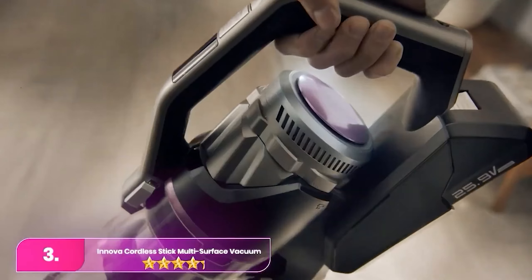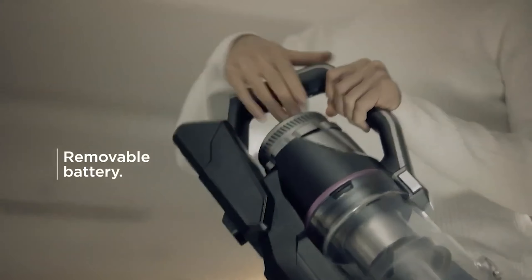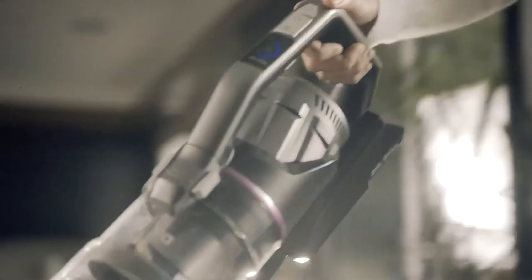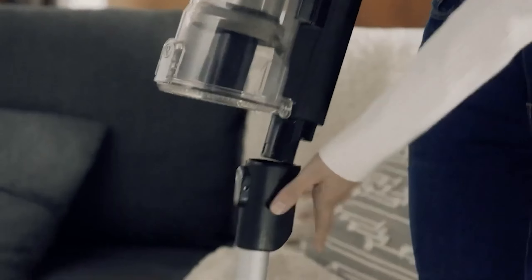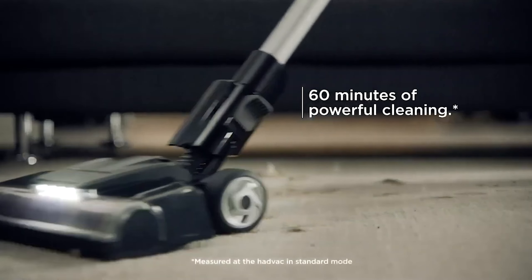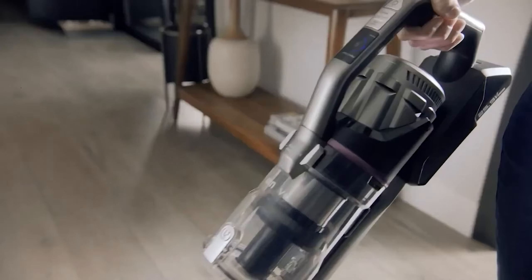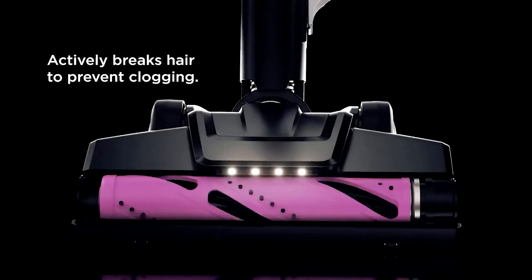Number 3, the Innova Cordless Stick. If you have various surfaces in your home—carpets, rugs, hardwood, tiles—having a versatile vacuum is crucial. This model is suitable for all floor types and effective on all of them according to our tests. On both hard and carpeted floors, 95% of the debris was removed in a short amount of time. This cordless stick vacuum was simple to set up and successfully maneuvered around cabinets, chair legs, and lamp bases.